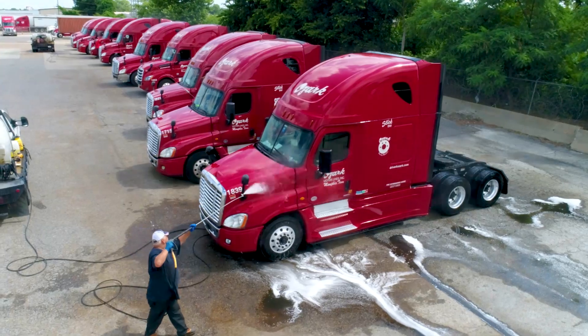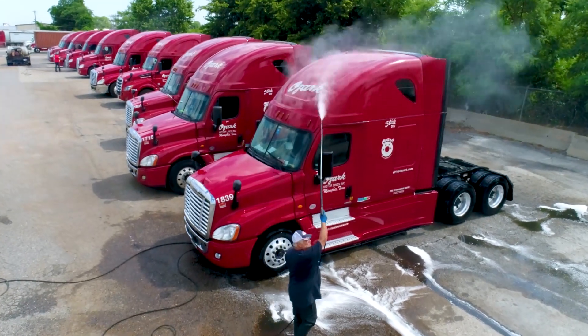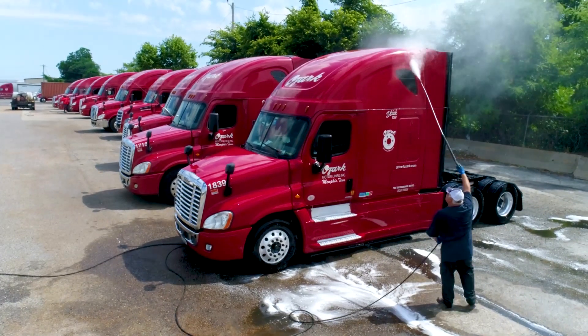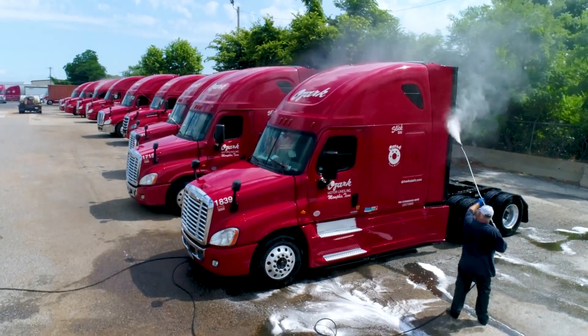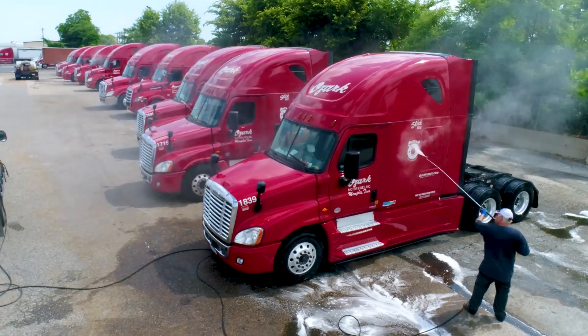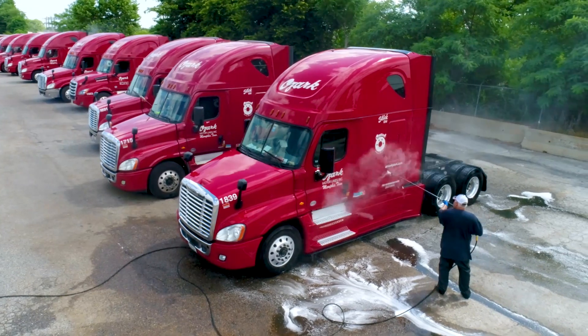Rinse going from the top down to avoid streaking. Aim to complete a truck in 15 minutes or less. You should expect to use less than a half gallon of acid and less than a half gallon of truck wash per truck, and water consumption should be under 35 gallons per truck. So if you've got a lot of trucks to wash and not a lot of time, the two-step might be the way to go.